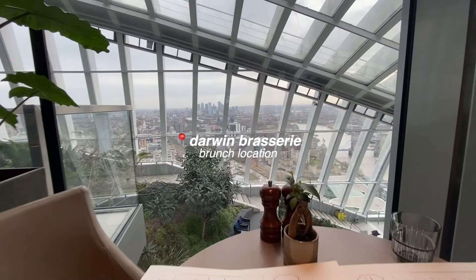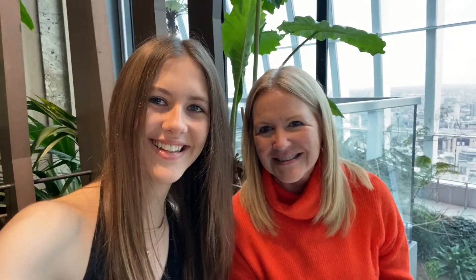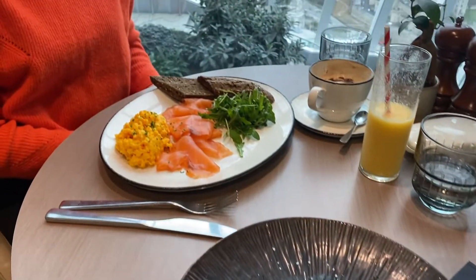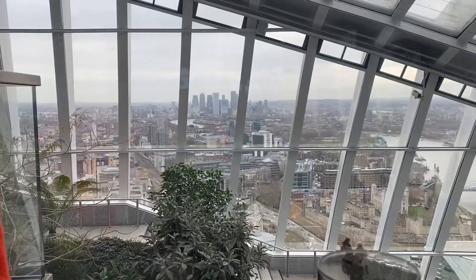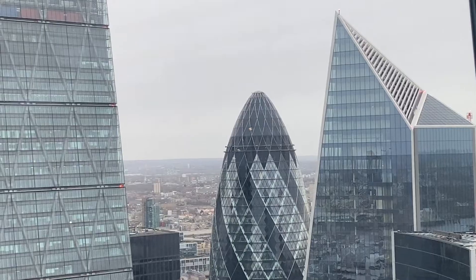We basically went straight to brunch because the trains were so delayed that we were running a little bit late. We got one of the best tables in the brasserie — it was right by the window. We had a lovely view of the Sky Garden and Canary Wharf. Then we ordered our drinks and our brunch came — I had avocado on toast and mum had salmon.